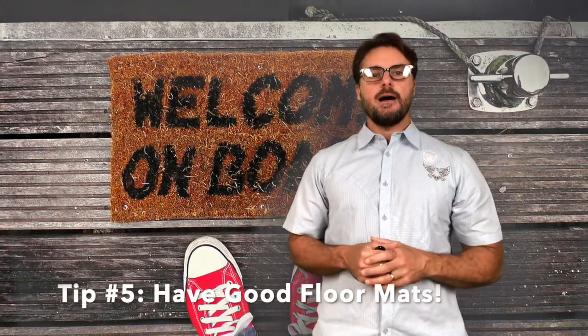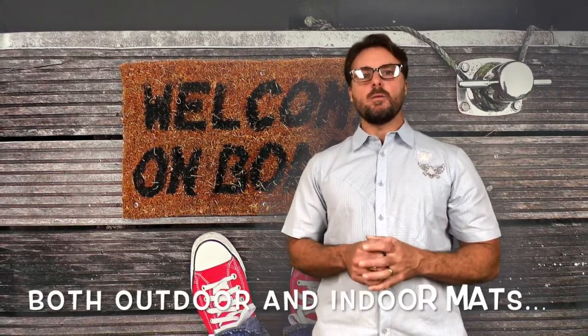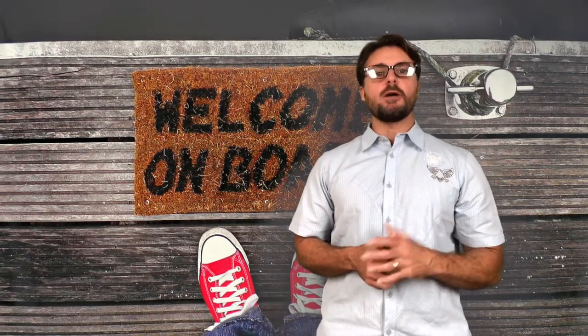The last thing I would say, and it kind of goes along with that, is make sure that you've got good mats. If you think it's bad walking in and out of your RV and bringing in enough dirt and mud, think about four-legged creatures moving in and out. They can track in a lot of really good stuff — it'll help you sharpen up your cleaning skills.